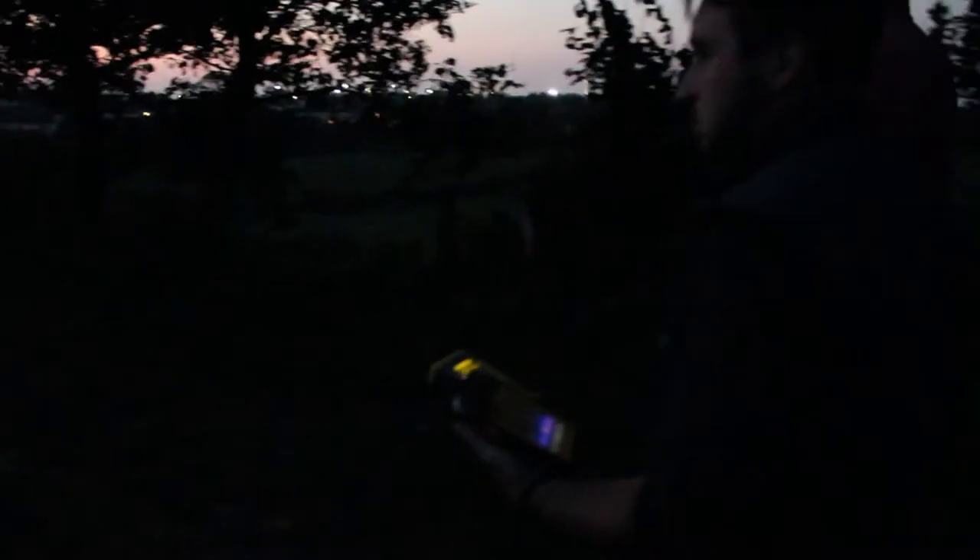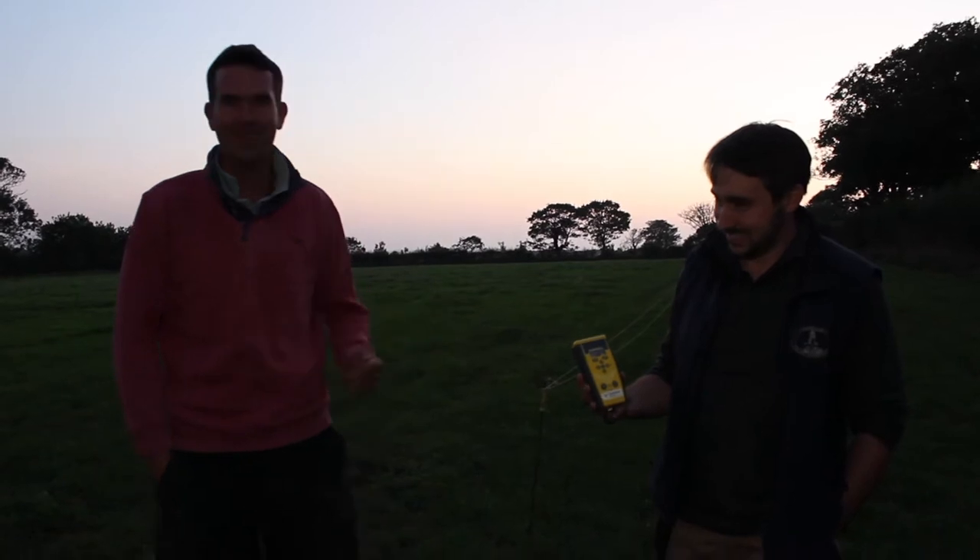What we're going to do is start at one point on the farm and then do a bit of a W shape, roughly going across the farm through some of the grazing fields, and then work our way down towards the woodland at the bottom, just using the bat detector which Piers knows more about.